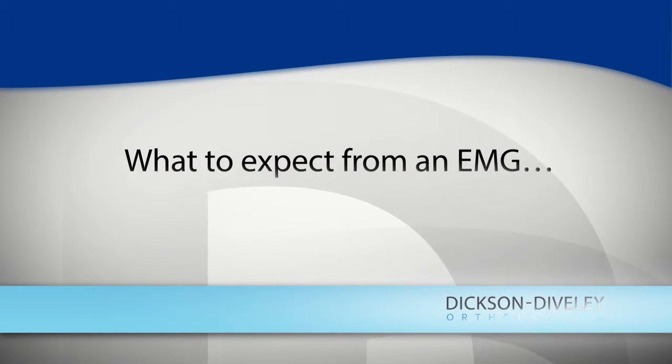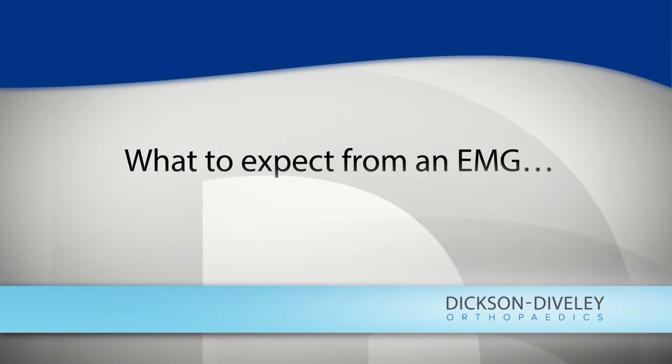Patients generally tend to tolerate the procedure very well. There are hardly any complications or risks with EMG. If there's an active infection, we'll hold off and do the EMG on a different day. There might be a little bruising associated with the needle component, and some discomfort with both the needle and nerve conduction portions, but we walk patients through every step so there are no surprises during the procedure.